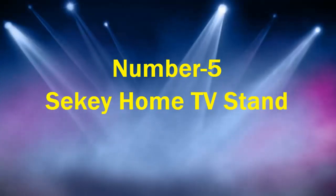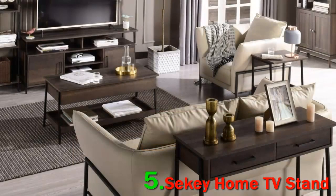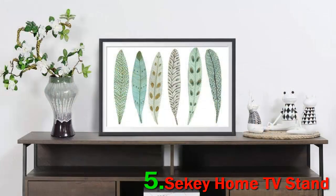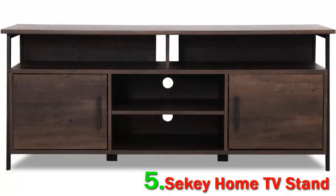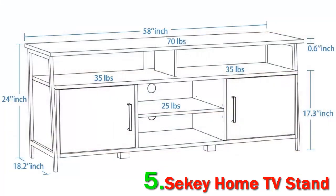Siki Home TV Stand. Siki Home blesses your home with essentials that protect and enhance the functions of your audio-visual aids. They endeavor to bring you durable and exquisite furniture. The craftsmanship and elegant design will not only make the piece the center of your life but also the theme of your decor.